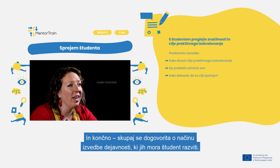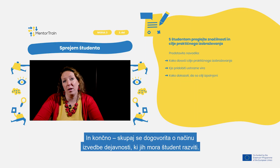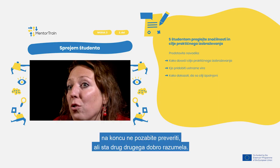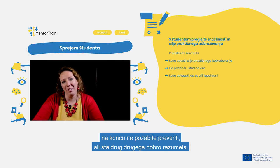At the end, agree together on the way to carry out the activities to be developed by the apprentice. Finally, as quite a lot of things have been discussed, don't forget to ensure mutual understanding with the apprentice and verify that.